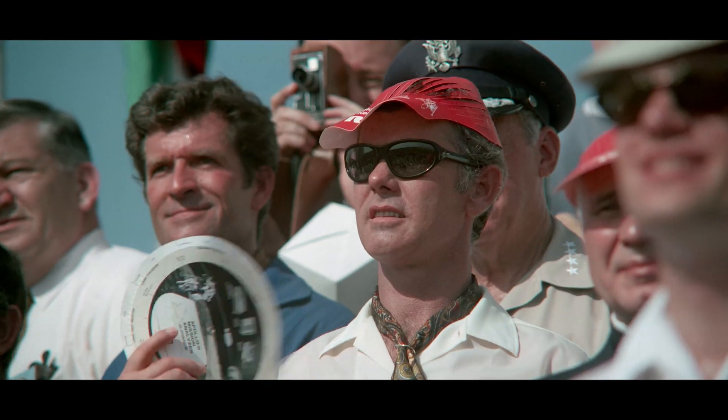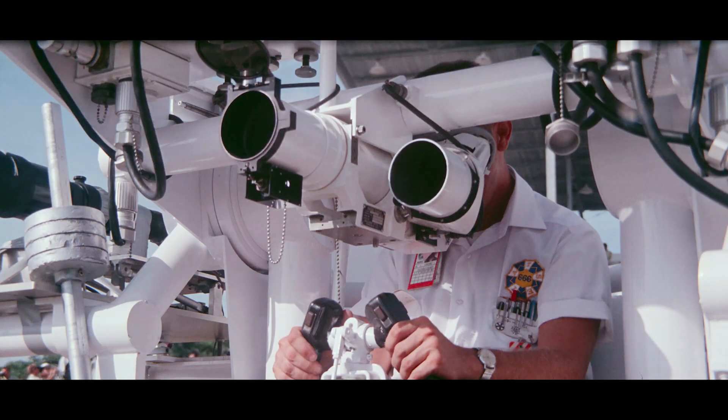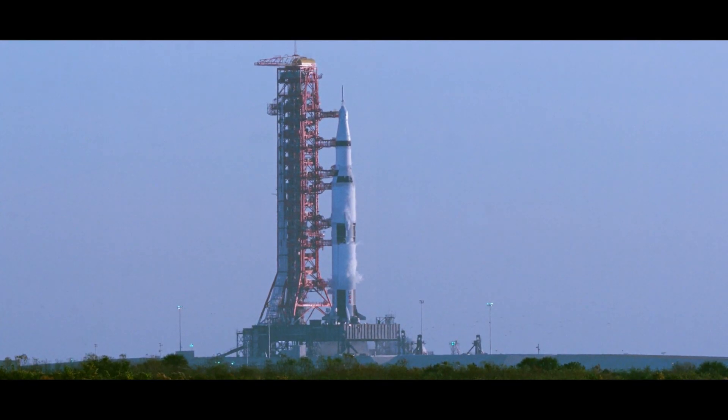We have some 7.6 million pounds of thrust pushing the vehicle upward — a vehicle that weighs close to six and a half million pounds.